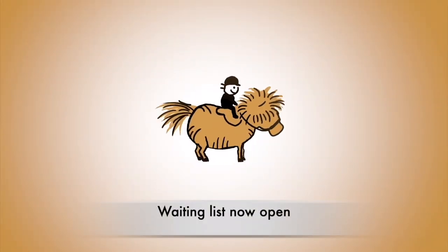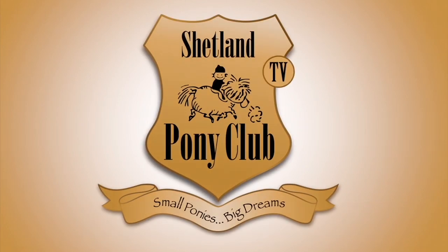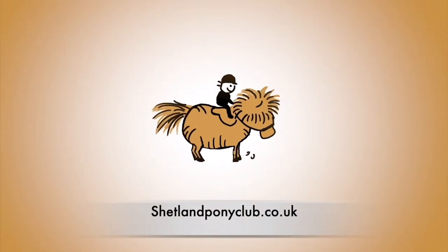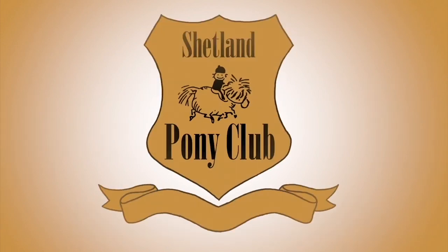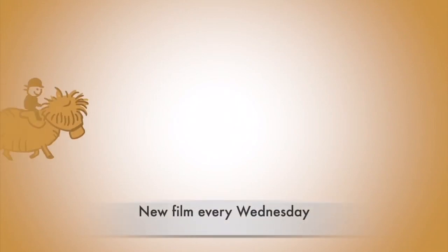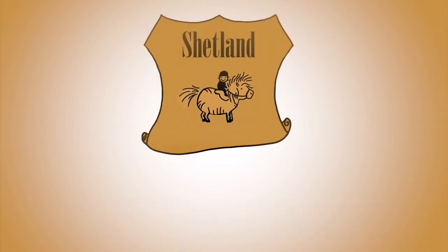Our waiting list for riding this summer is now open. You can join it at shetlandponyclub.co.uk. Thank you so much for watching, and we hope to see you next week for another film, and later in the year for riding.